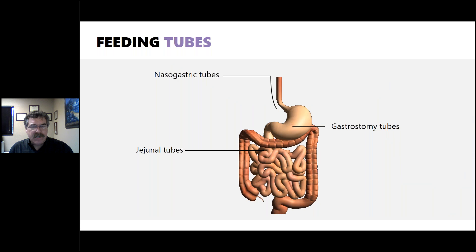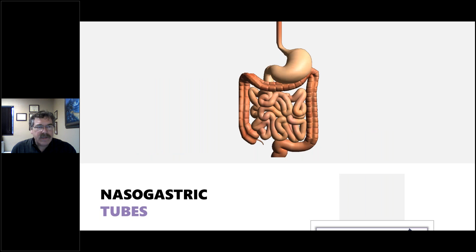Feeding tubes are defined by where in the gut they are inserted. Nasogastric tubes come in through the nose and down into the stomach. Gastrostomy tubes go directly into the stomach in one of a couple of different ways. Jejunal tubes go directly into the jejunum. There are also duodenal tubes mentioned in select cases, but the tube is named by where it's located and how it got there.